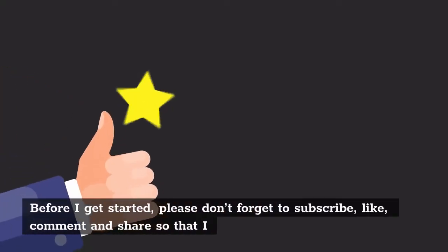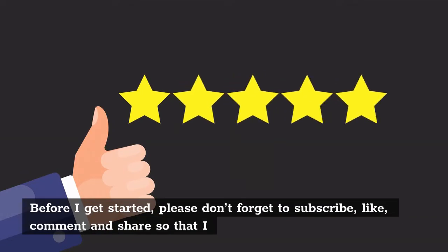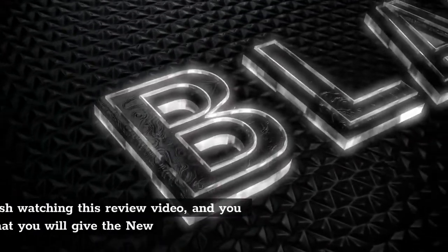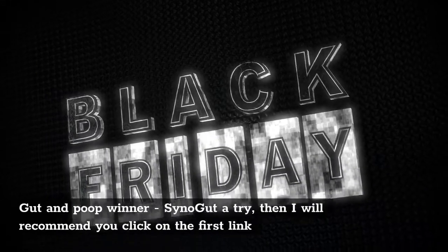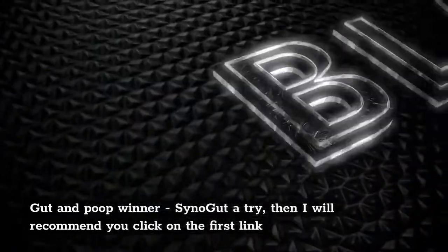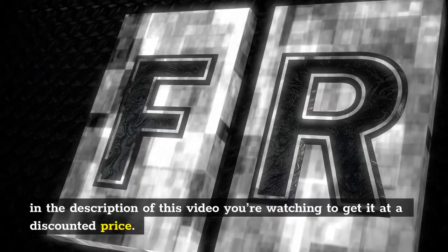Before I get started, please don't forget to subscribe, like, comment, and share so that I will be motivated to do more reviews which can help you in the future. Also, if you finish watching this review video and you finally decide that you will give the new gut and poop winner SinoGut a try, then I will recommend you click on the first link in the description of this video to get it at a discounted price.